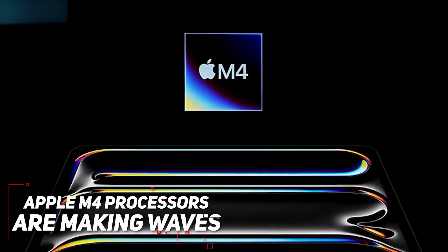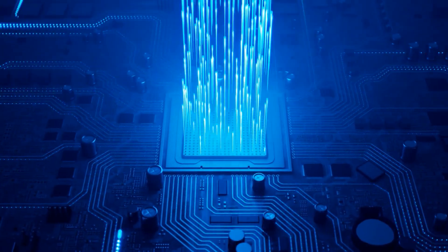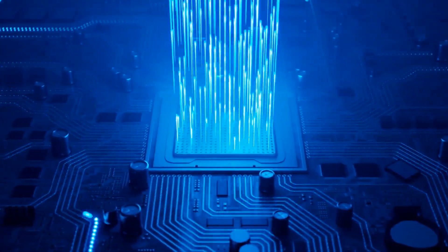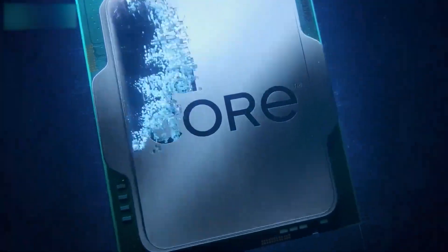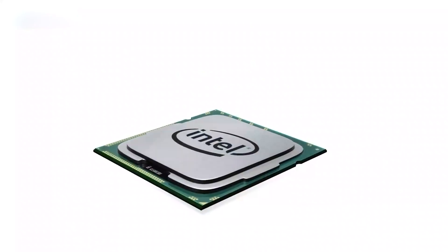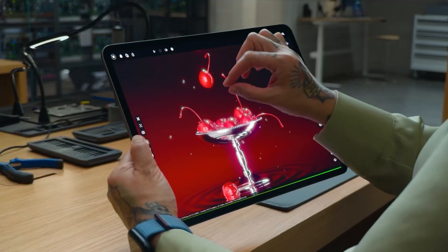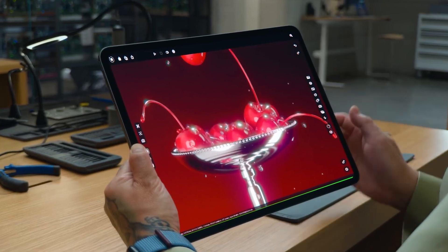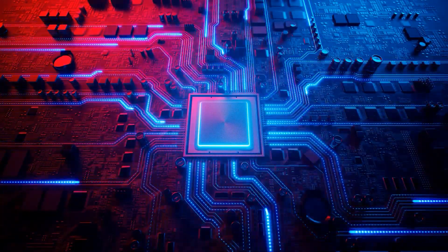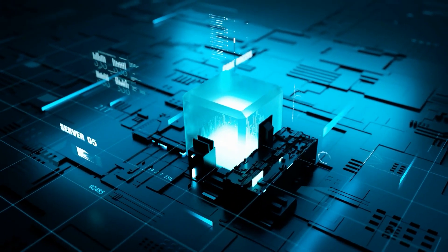Apple's M4 processors are making waves, especially in Geekbench scores. Recently, they've been hitting around 3,800 points in the single-core leaderboard. This is a big deal because it puts them way ahead of Intel's flagship Core i9-14900KS — the M4 outpaces it by about 16% in single-threaded tests. These processors are part of some updated iPad Pro designs, boasting a 10-core CPU, 10-core GPU, and a 16-core neural engine with 38 TOPS.